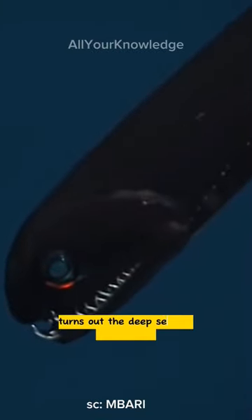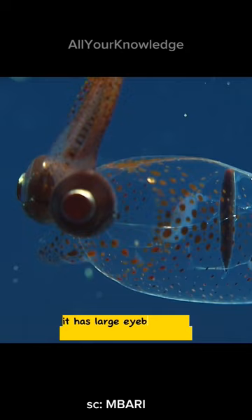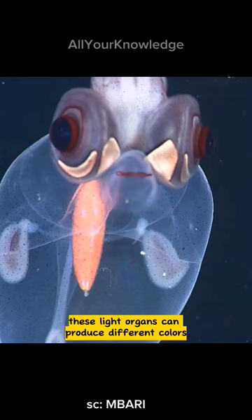Turns out the deep sea isn't that scary. Meet the peacock squid, a type of glass squid that can change its color and brightness in an instant. It has large eyeballs and light organs under its eyes. These light organs can produce different colors and patterns to communicate, attract mates, or scare off predators.